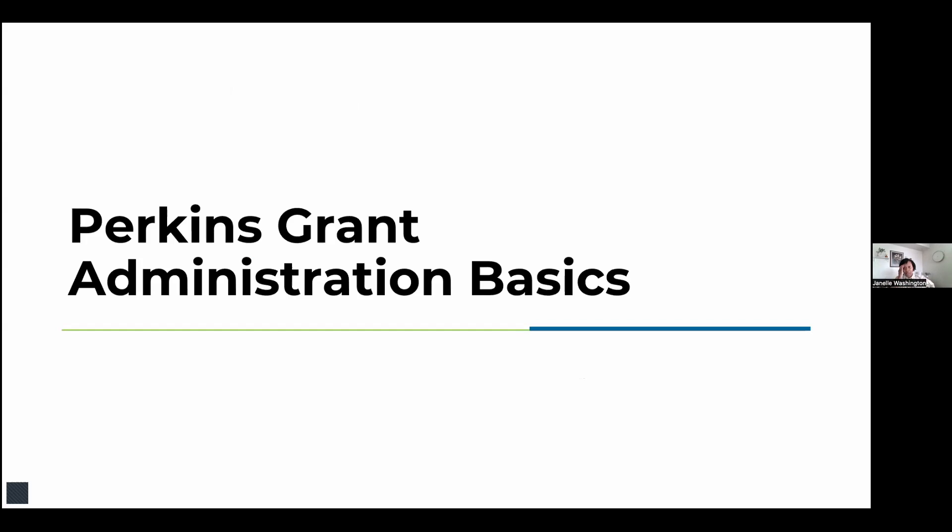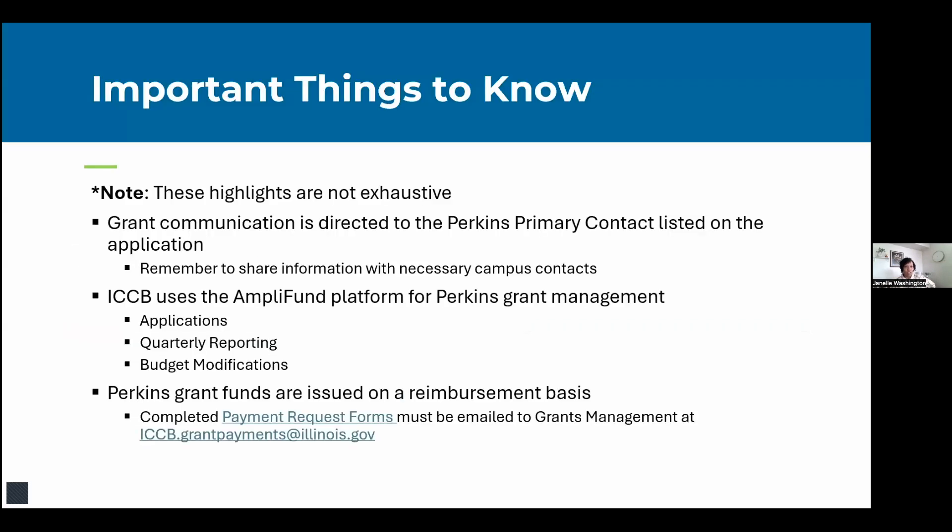Before we dive into the grant cycle responsibilities, I wanted to share some basic grant administration notes that are helpful to know overall when it comes to your Perkins grant. Please note that the highlights I'm going to talk about are not exhaustive — just highlights.